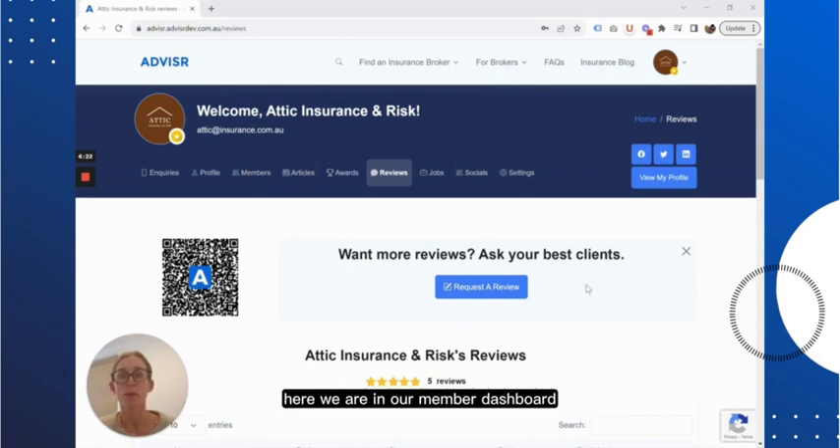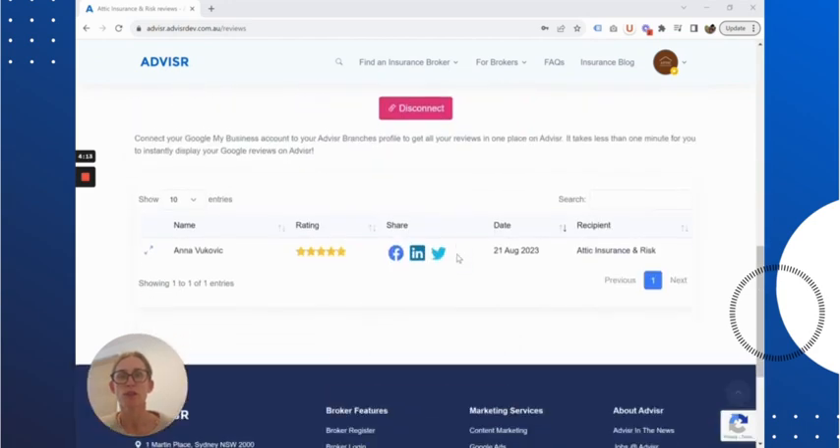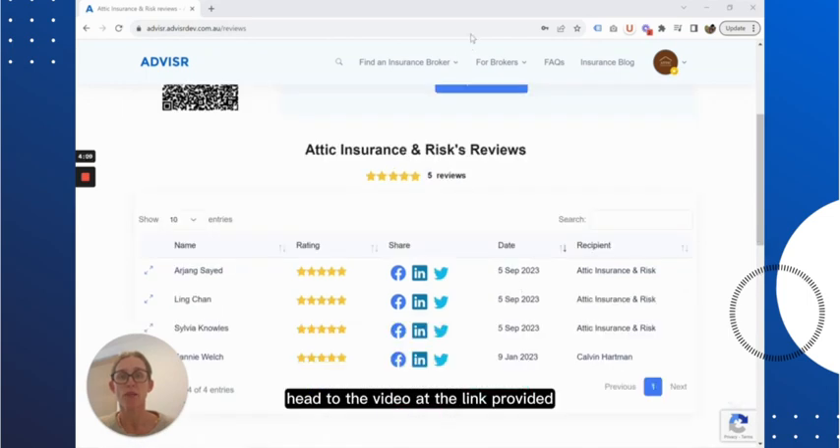Here we are in our member dashboard, and we've navigated to the reviews tab, where you can see all your reviews, your team's reviews, and your Google reviews. For more information on integrating Google reviews, head to the video at the link provided.